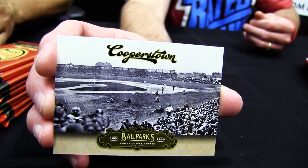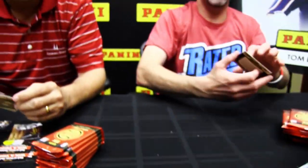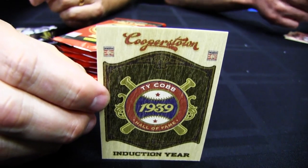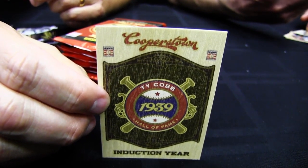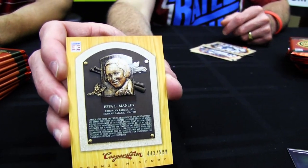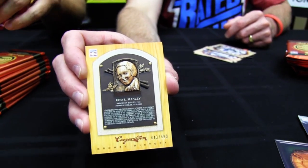The Ballparks is another insert that pays homage as well. Here's a card that will probably surprise a few people — the wood cards, featuring the induction year. They're generally one per box. Our original intent was to have a patch card, but because of our vendor's inability to manufacture those in time to get this product out in calendar year 2012, we had to go with an alternative. We think the wood cards are pretty unique, limited, and add some historical value. This one's Ty Cobb, inducted in 1939.